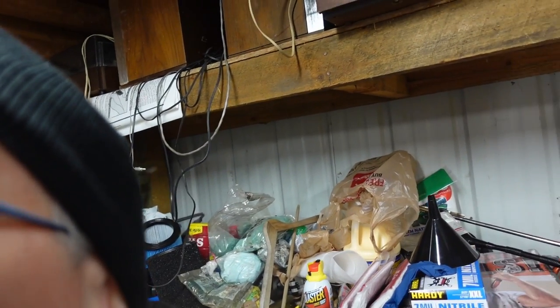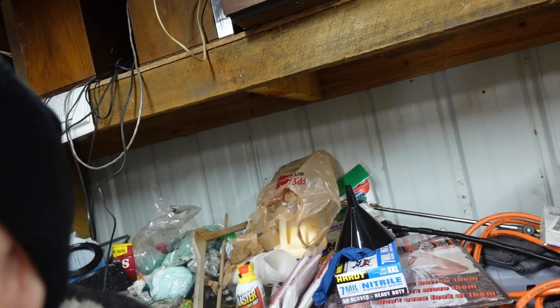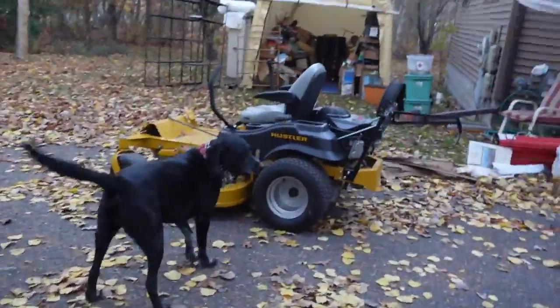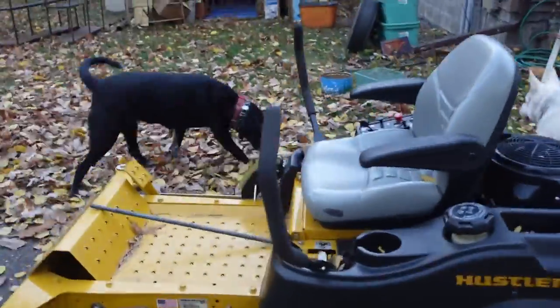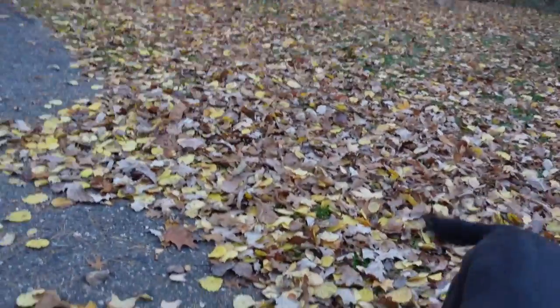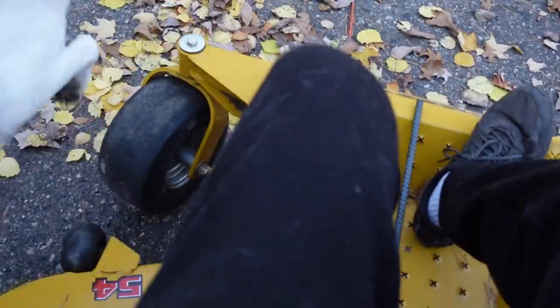I am about to start the mower and put it in here. I'm going to start this camera — at least I thought I was. I got that camera started, it's the B camera, it's going to do some B roll. There we are, we're going to hop on the Hustler and see if we can get her in here.